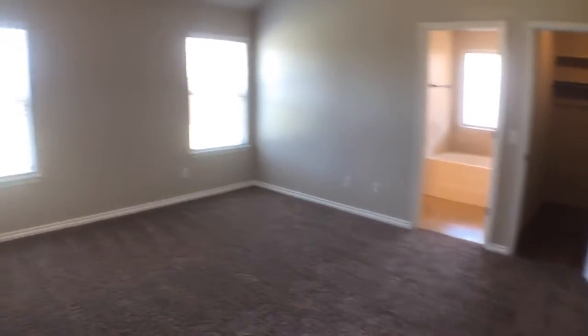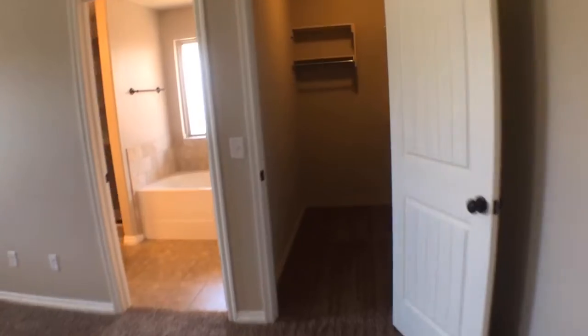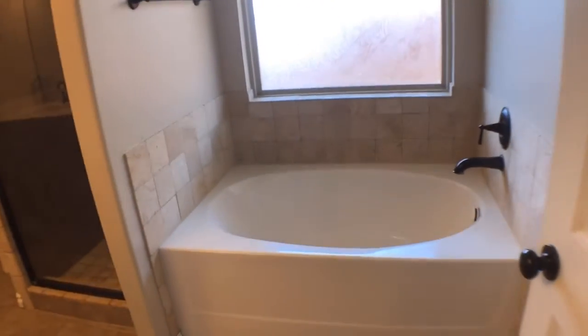The master bedroom is located across from the third bedroom. It features tall ceilings, a ceiling fan, a large walk-in closet, and an ensuite bathroom with a garden tub, separate shower, and double sink vanity.